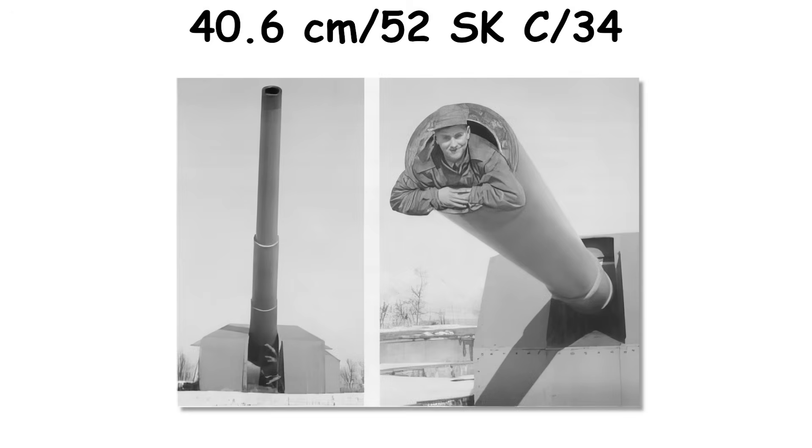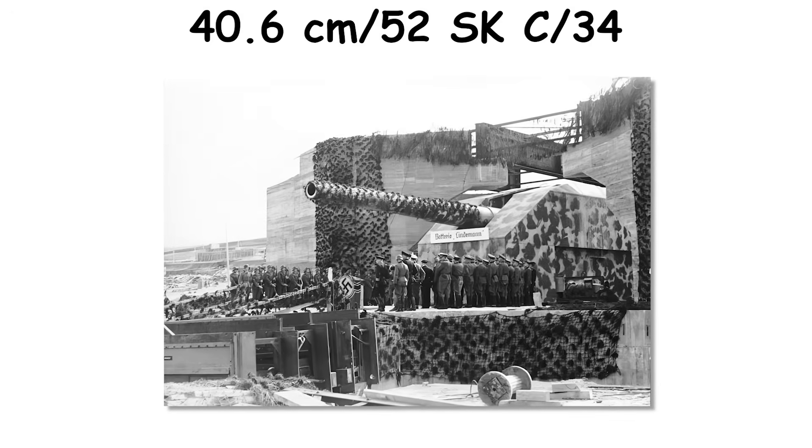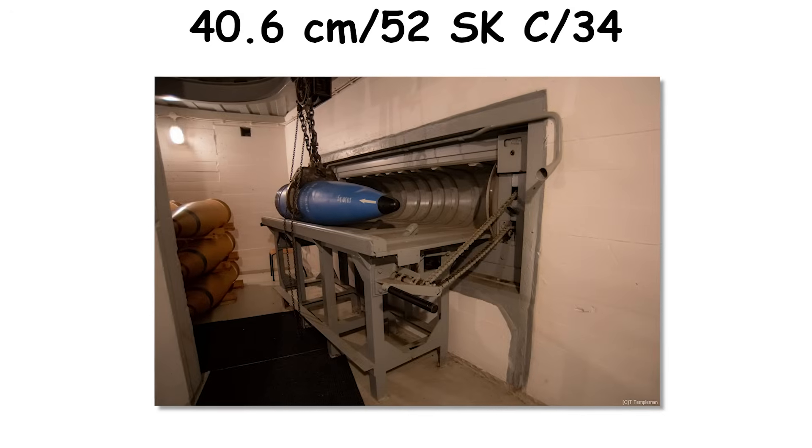The design's very high velocity limited deck penetration against heavily armored decks, and the collapse of Germany's capital ship program ended any fleet legacy. Post-war, surviving examples became museum pieces. Proposals to bore out to 42 centimeters for later H-class variants never left the planning stage.